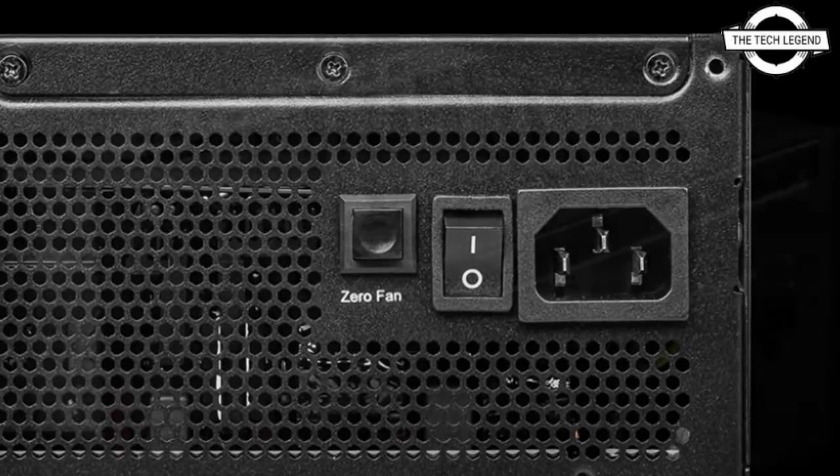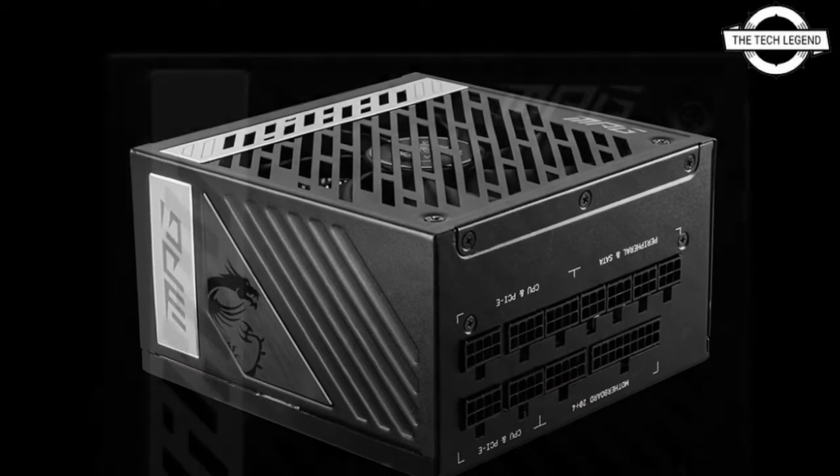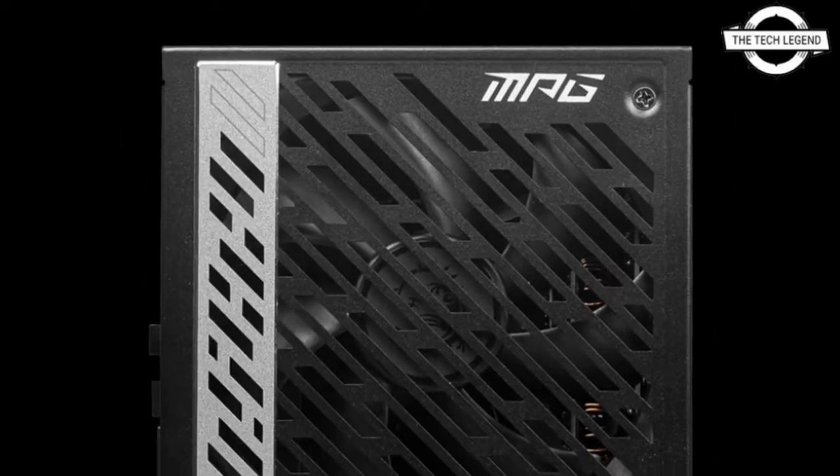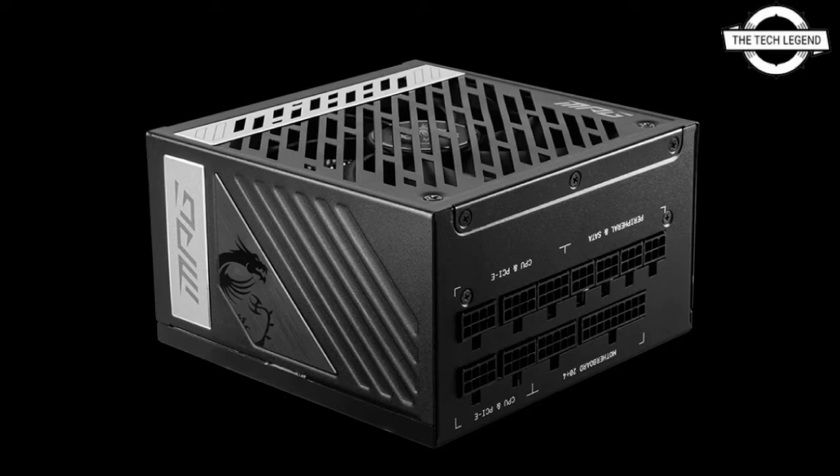This power supply unit is designed to further refine MSI's gaming ecosystem. It features patterns that resemble those found on the MPG Velox 100P Airflow PC case and the MPG Z690 Carbon Wi-Fi motherboard.